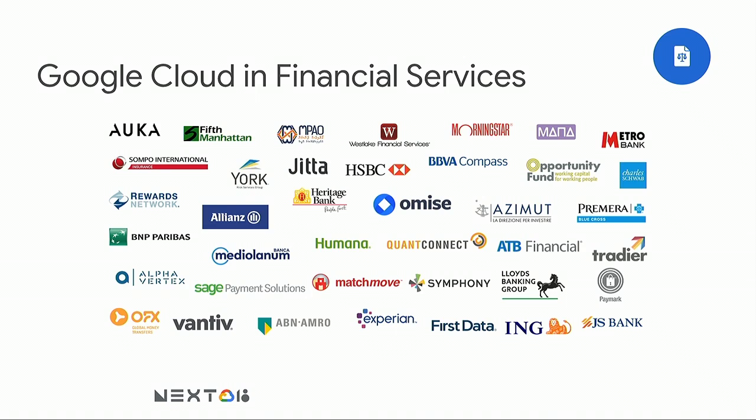Just an example of some of the financial services companies that have adopted Google Cloud over the years. These are highly regulated industries, yet we have been able to create an offering which helps the customers address their regulatory compliance needs in the cloud. It's a lot of work, but this is a developing area and very exciting.